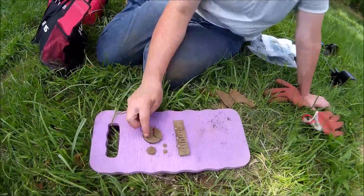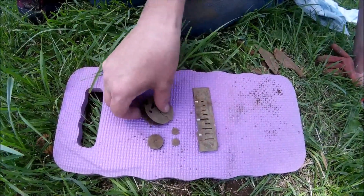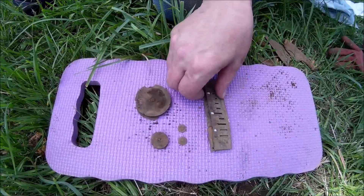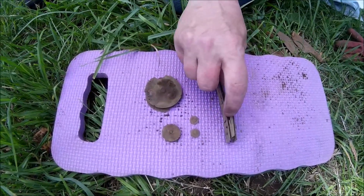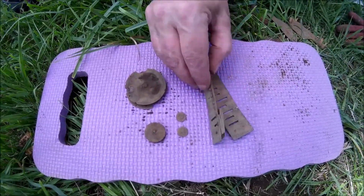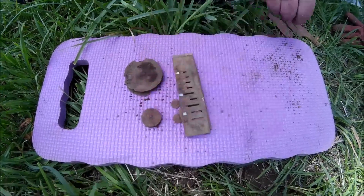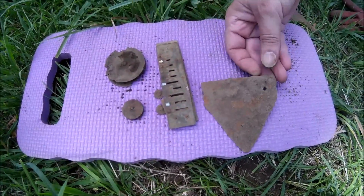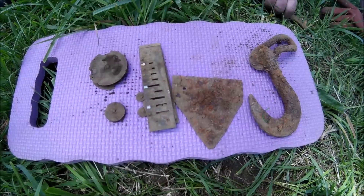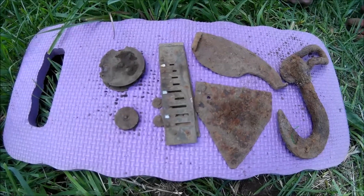Well, we found a piece of a watch — what's left of it. Remember some of the little gears I found? This is what's left of it. I also found a harmonica — this part here is wood, I'm assuming, because it's all falling apart. I've got a mower tooth, I found this hook, and of course an ox shoe — all from the old farm.